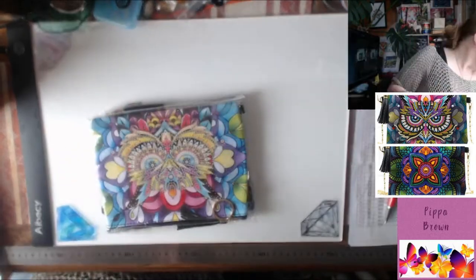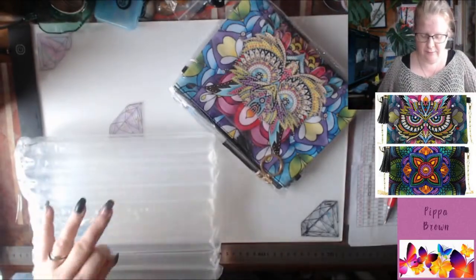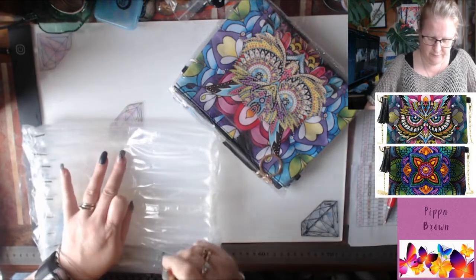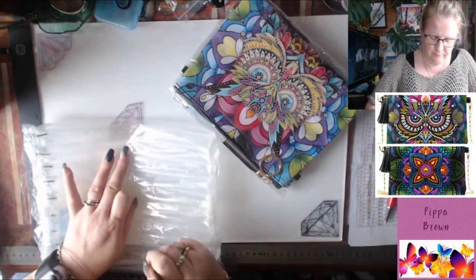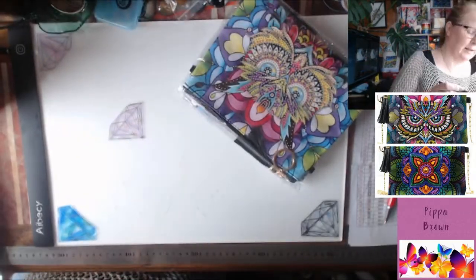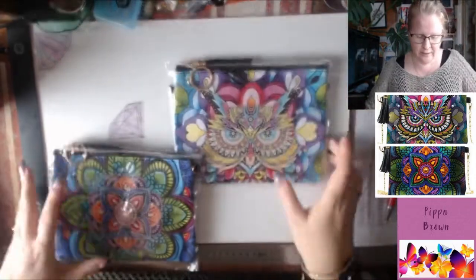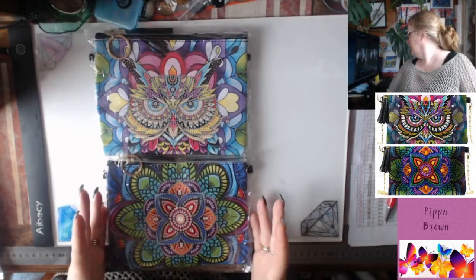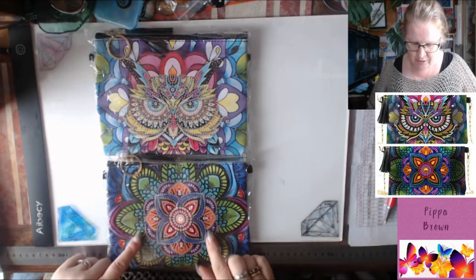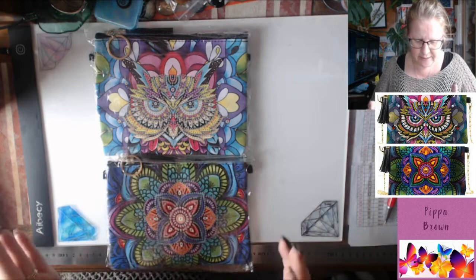Alright, these are purses. I'm expecting the bits to be inside each one. We've got an owl and this gorgeous flower - the colors on this are just incredible. It's actually quite small and quite detailed.